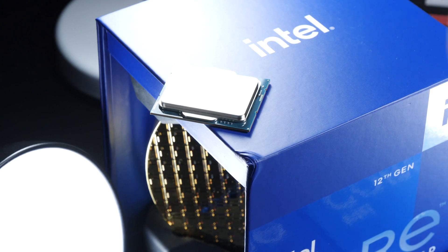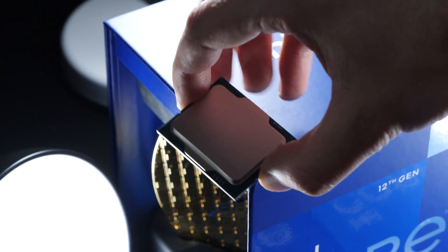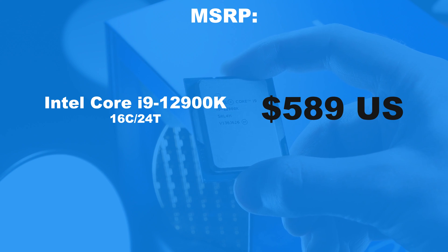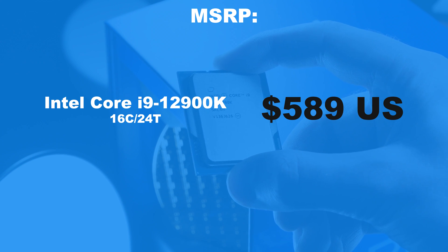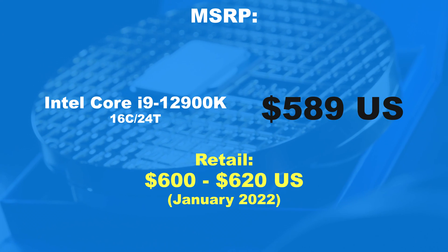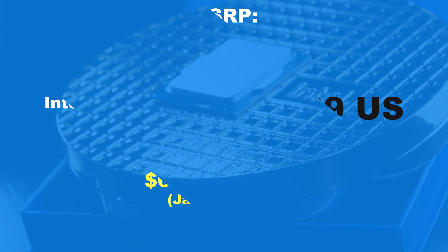That strength, surprisingly, also can be felt when it comes to pricing. The MSRP, the manufacturer's suggested retail price, is at $589 US dollars. Current retail pricing in January 2022 is at $600 to $620 dollars, though.